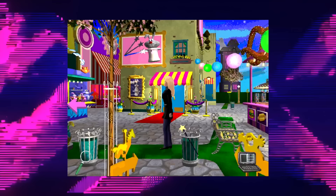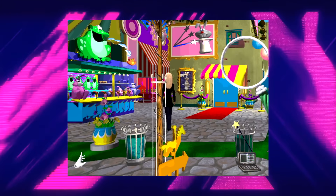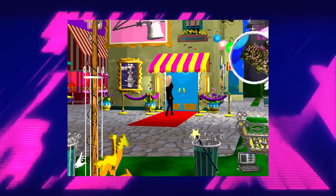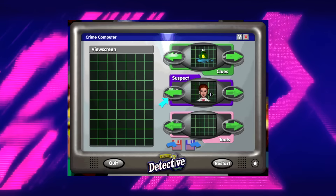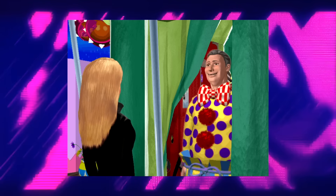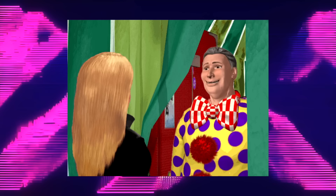We're gonna get into the gameplay — I am gonna show you some clips of this game. It is from the 90s so it's gonna be pixelated and old looking. The whole game is controlled using your mouse. You move Barbie around by moving your mouse to the edge of the screen and she follows it. You can click items around the carnival to interact with them and solve clues. There are also some characters in the game you can interact with, like a literal clown, which isn't weird at all.